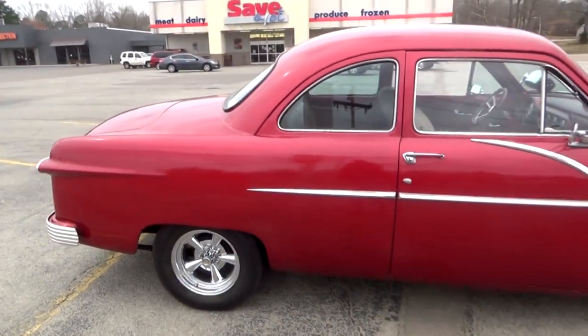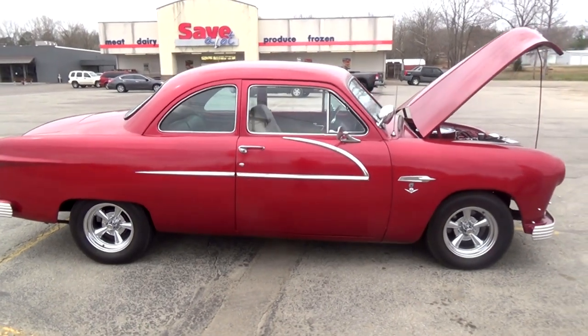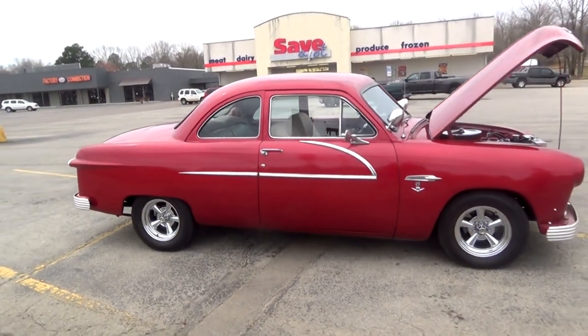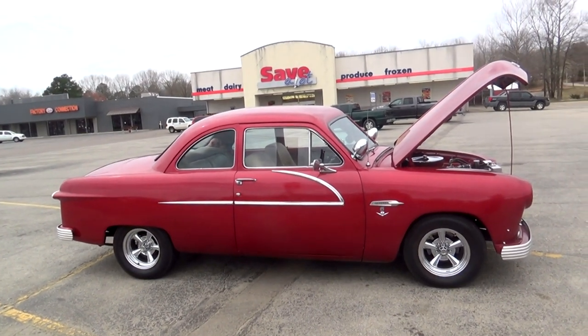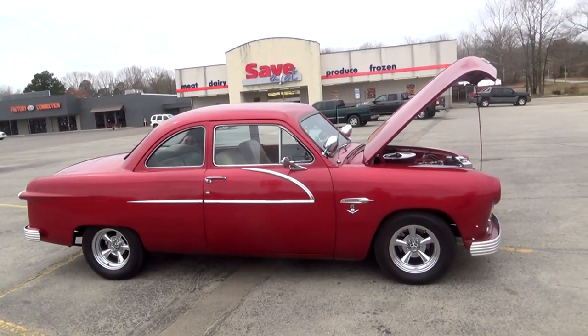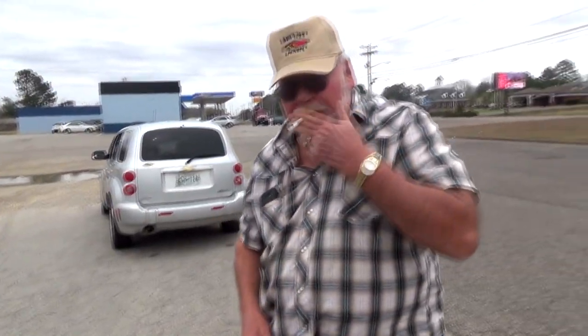I thought you'd all enjoy taking a look at this beautiful customized 1951 Ford. Thank you all for watching and commenting, and thank you so much to our friend for showing it to us and telling us all about it. Thanks for subscribing and commenting, and we'll see you all next time. Bye for now.